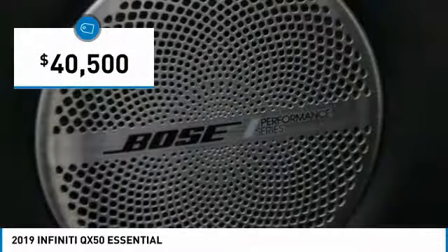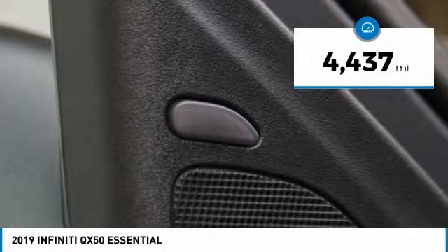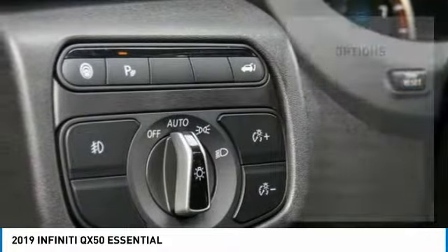And is priced below $45,000. This vehicle has less than 5,000 miles. Here are some of this vehicle's great options.